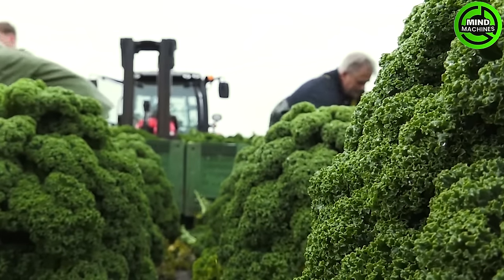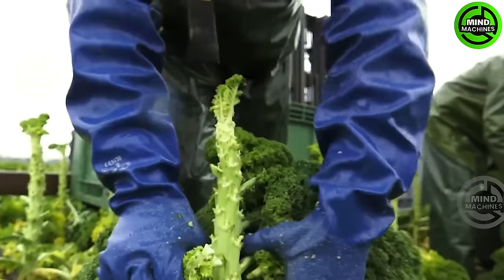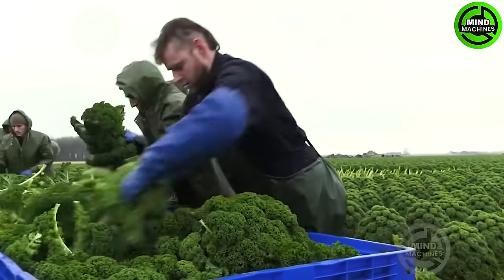Aard Reiter, a kale farmer from Nieuwe Niedorp, together with his team, harvests a kale field in Kallenshoog.